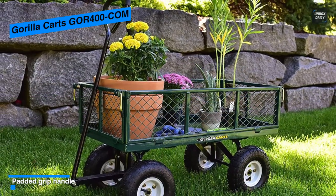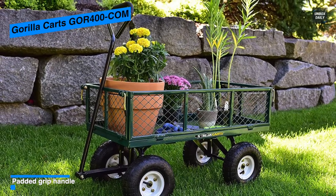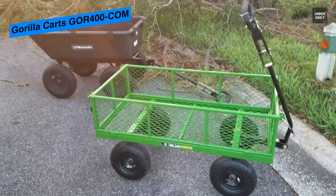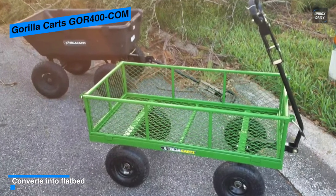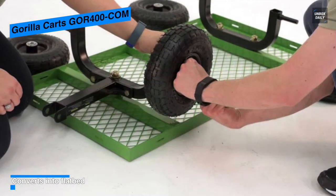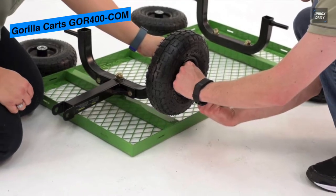With the Gorilla Cart you can pull a maximum weight of 400 pounds. You can use this wagon for all those challenging tasks that require heavy lifting. The steel cart has a grip handle for pulling a huge load, and the sides of the cart can be removed, making it comparatively easy to clean as the dirt will fall through the grated bottom.